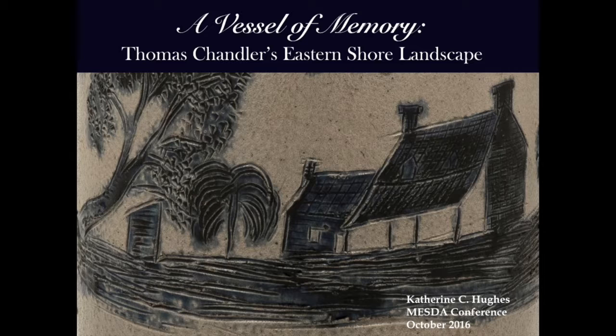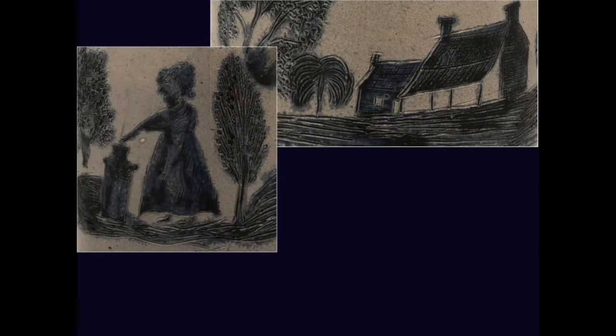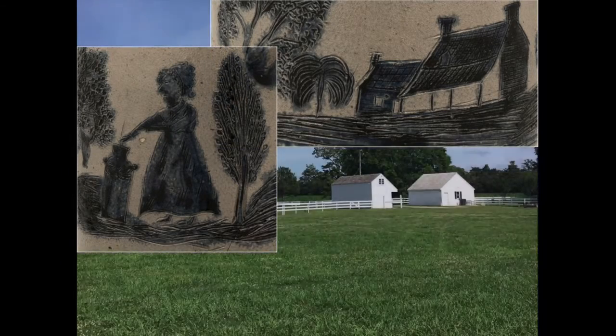This is a talk about a stoneware butter churn, currently on view in the William C. and Susan S. Mariner Ceramics Gallery at MESDA, and it's the story of its history, but also its stories of home, family, memory, and the eye and heart that elevate a craftsman from creator to artist.